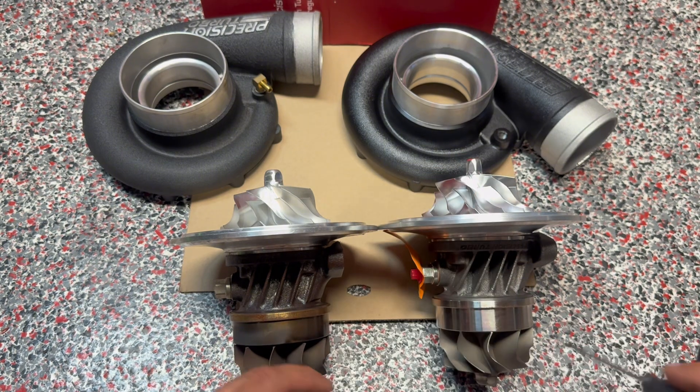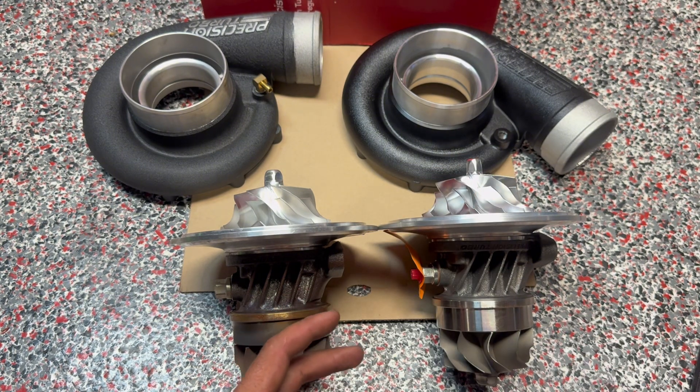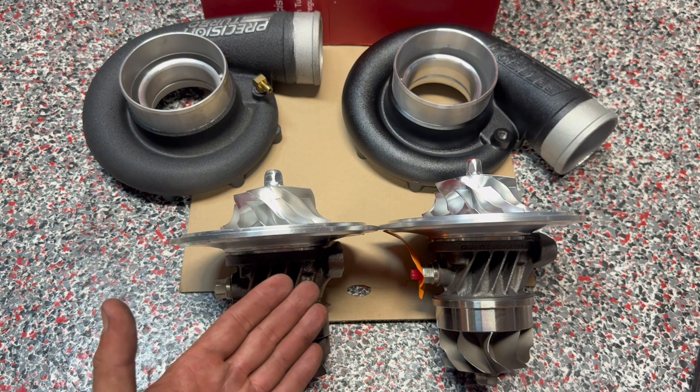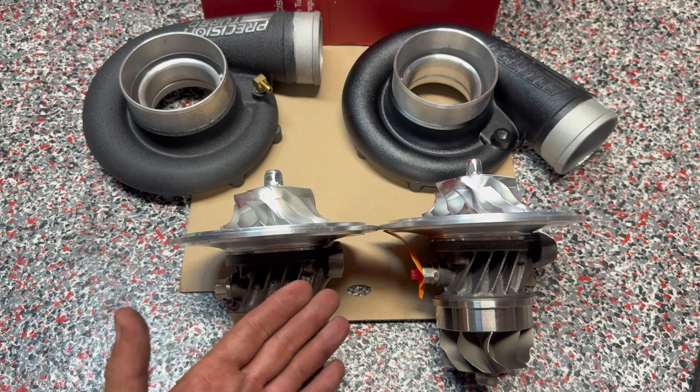The turbine wheel is identical — it did not change. So those are the two differences and we have proven it. We have been one of the guinea pigs, so to say, of the Next Gen versus Gen 2.